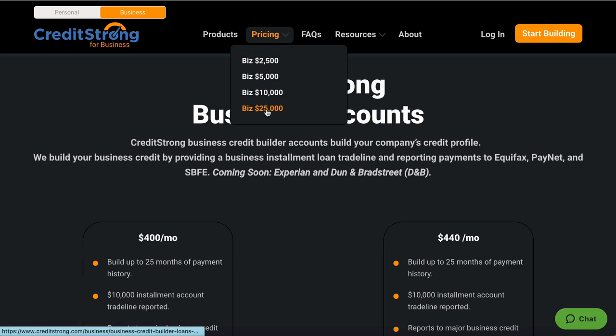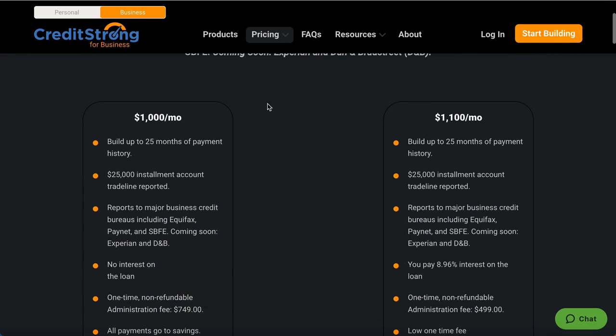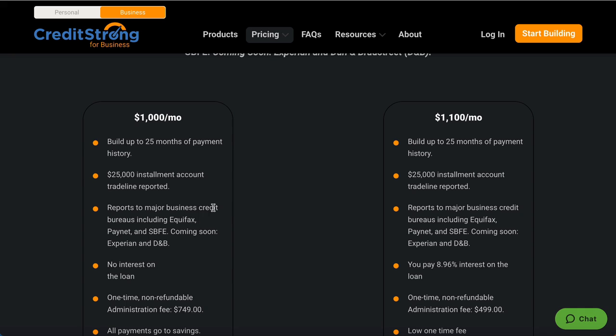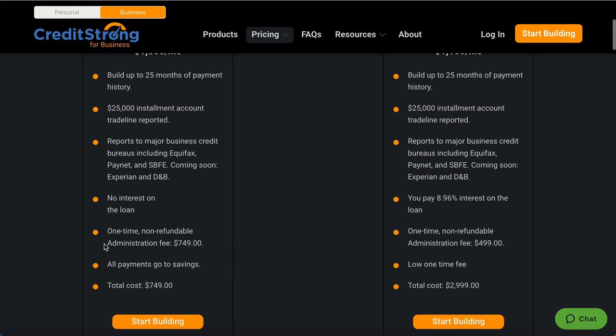Now let's get to what everybody's been waiting for — the $25,000 trade line. You pay 25 monthly payments, you get that $25,000 trade line reported, and you can see all the bureaus where it will be reporting. That's it, simple and easy.